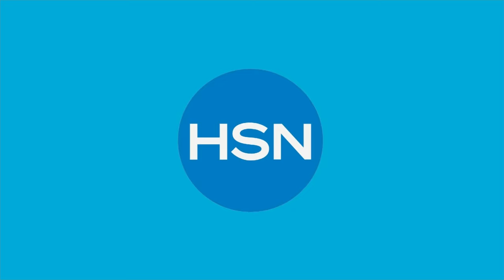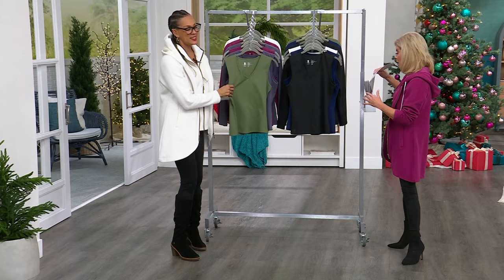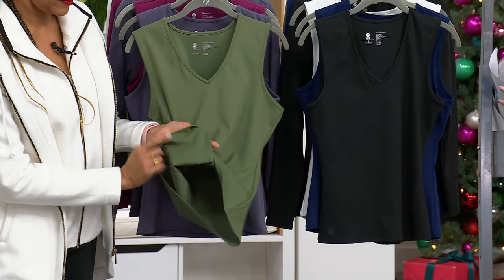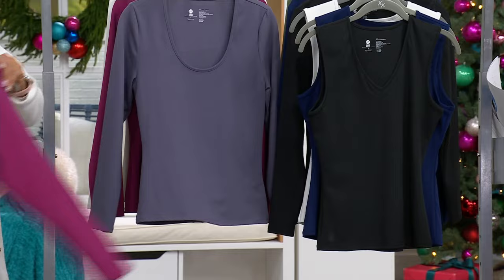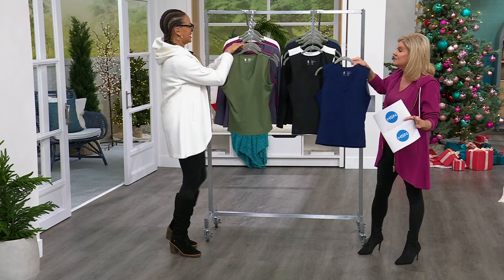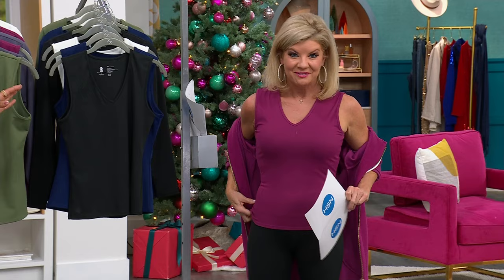Now we're talking about the ultimate layering piece — this tank. I love this tank. First off, talk about smoothing. Performance wear like you see in that big store — where the tank is $100-plus — this is $19.95. First time we're offering it on sale. The colors include jade, beautiful purple, fuchsia flower, black, midnight blue, and creamy white. This is not just a regular tank, and with three flex payments it's about $6 and change to get this home. It holds you in — this is the tank you didn't know you needed.